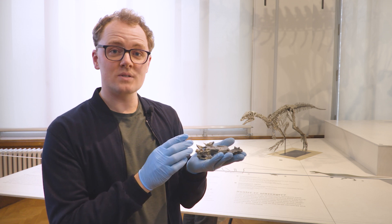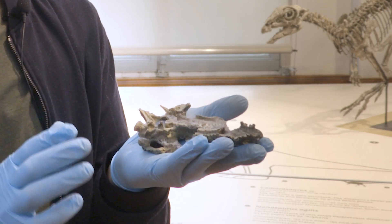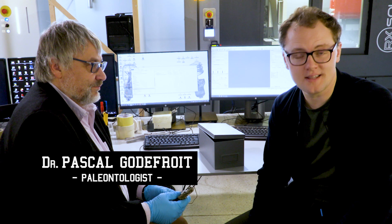But paleontologists found this Nanosaurus skull. It's so rare and so unique that we barely dare to touch it. But that's where technology comes in. We are now in the scanning room and I'm with Pascal Godefroy who studied the Nanosaurus.